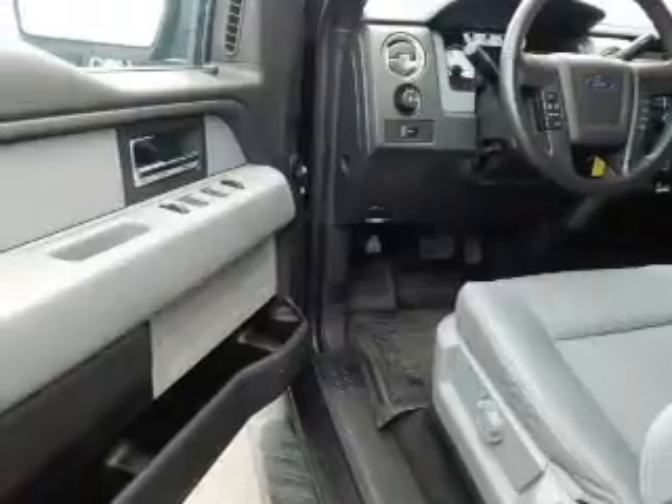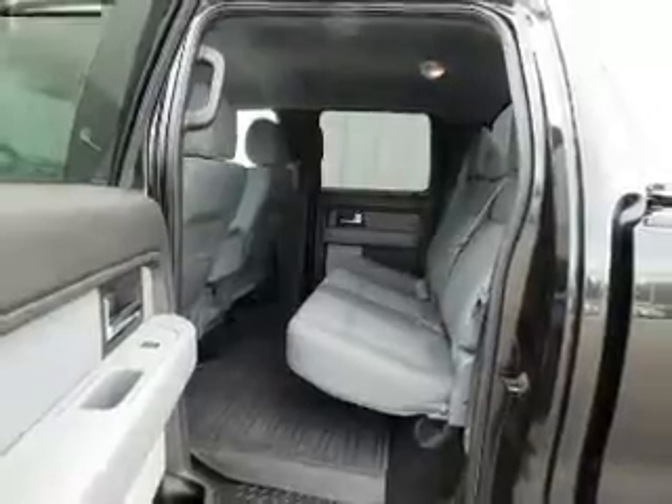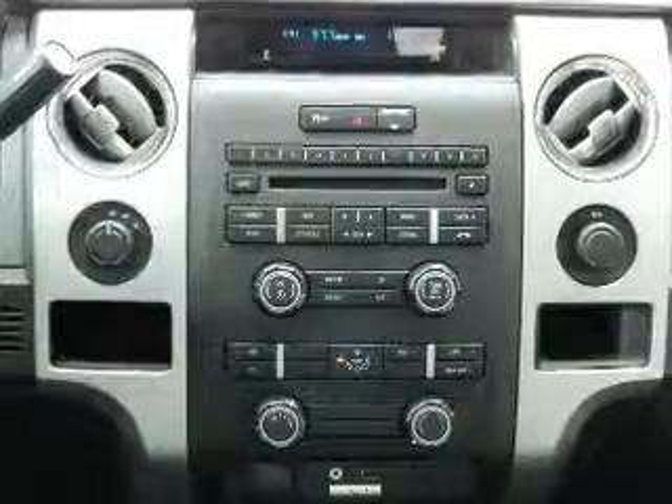Inside, you'll find Ford Sync voice activation, a satellite radio, steering wheel controls, driver airbag, side airbags, an adjustable tilt steering wheel, cruise control, air conditioning, power door locks, and power windows.